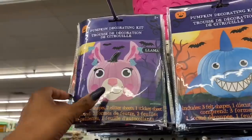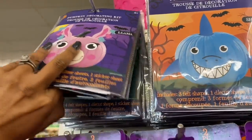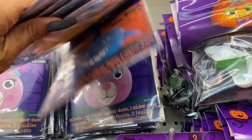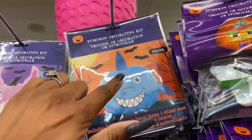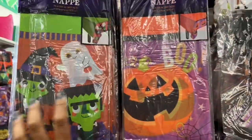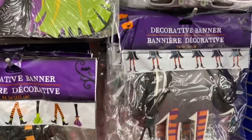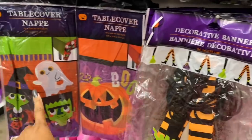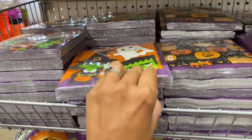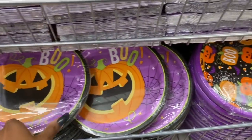They have a few different styles of decorating kits — wow, these are so cute! If you guys see them and you've got little ones, these are perfect for Halloween. They have table covers — one with pumpkins, banners — and down here they have all the paper napkins and the matching paper plates, which are really cute as well.